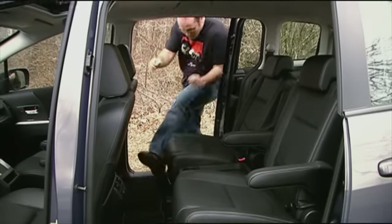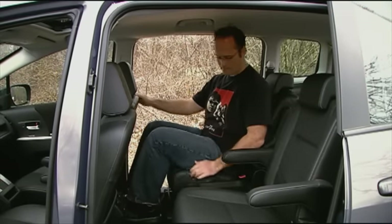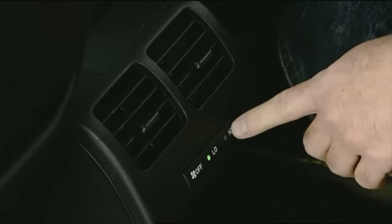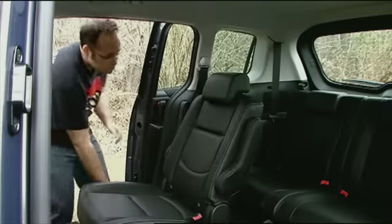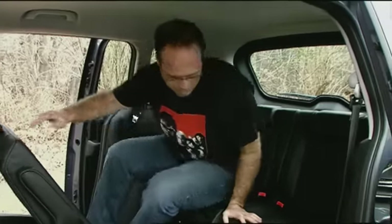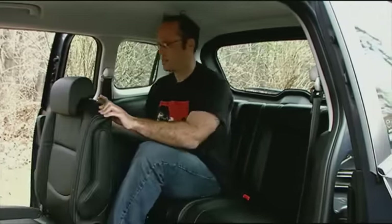As before, the second row is comprised of two individual seats that both slide and recline, so head and legroom are comparable to larger SUVs. Rear air vents and controls are a recent addition and are standard. The 50-50 third-row split-folding bench is good for two kids, but that's about it. Putting an adult back there might be considered cruel and unusual punishment.